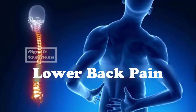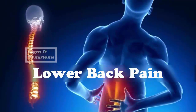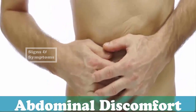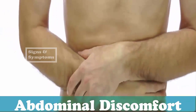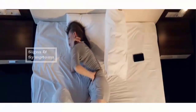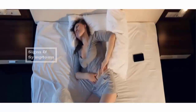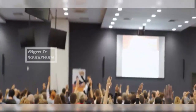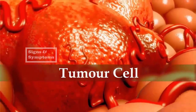Abdominal as well as back pain are also common symptoms in patients with pancreatic cancer. Usually the sharp pain is felt in the upper abdomen, which gradually radiates toward the back. Many patients also report the pain is more severe at night, and that they get slight relief from the pain by bending forward. A 2001 study published in the journal Pancreas found that abdominal pain in pancreatic cancer patients can be due to the increasing size of the tumor.